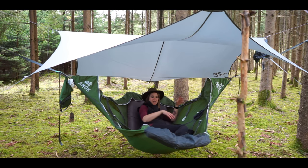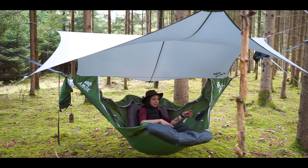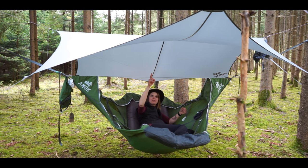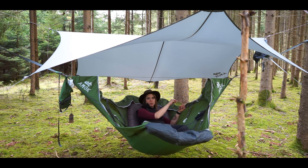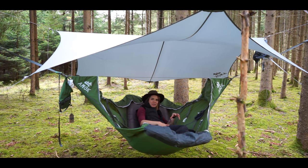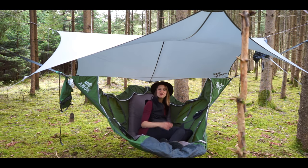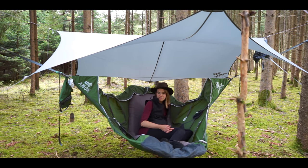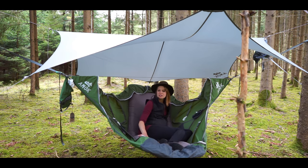You can buy the Amok Drummer as a set — hammock, sleeping pad, and tarp combined — or buy each piece separately. The tarp here fits perfectly to the size of the hammock, and you can also use it with the Amok Segel. A very important point is that this hammock can only be used with a sleeping pad; the sleeping pad goes under the gray area and gives the hammock its stability — without it, the hammock does not work properly.